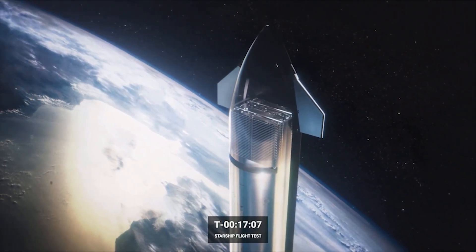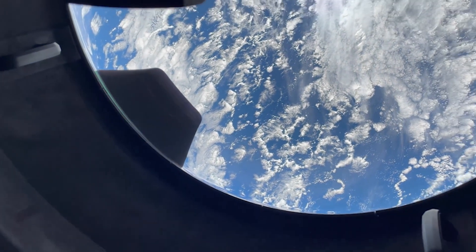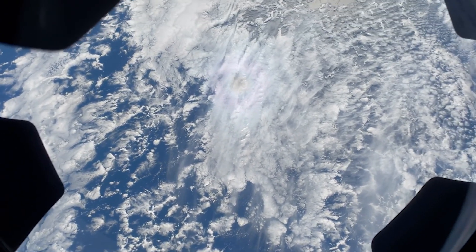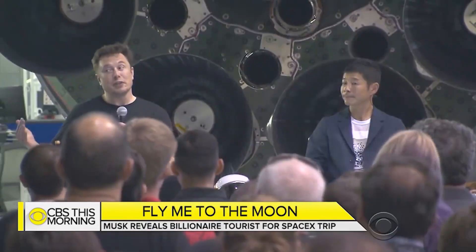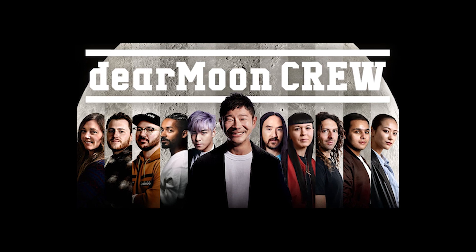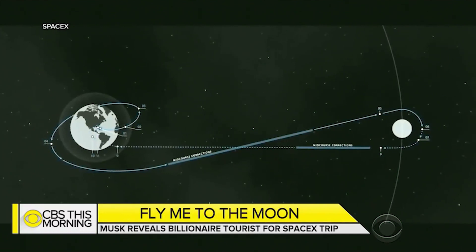Beyond NASA's endeavor, at least three all-civilian missions have been scheduled. Billionaire Jared Isaacman, known for chartering the first private crew Dragon flight to low Earth orbit in 2019, plans to be aboard the first piloted orbital flight of a Starship as part of his Polaris Dawn program. Japanese billionaire Yusaku Maezawa, who visited the International Space Station in 2021, has chartered a Starship flight named Dear Moon, intending to embark on a privately funded journey around the Moon with an assistant, 10 artists, and influencers.